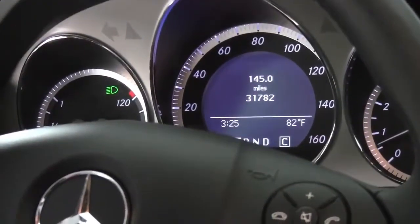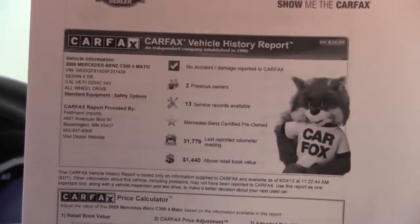And mileage — this vehicle has 31,782 miles on it. Here is your Carfax: no accidents or damage. Like I said, two previous owners, and extensive service records are indeed available.